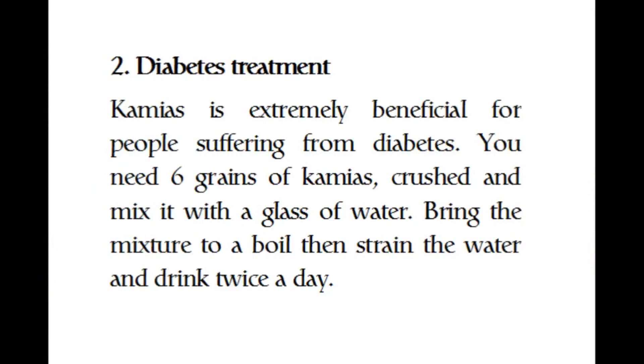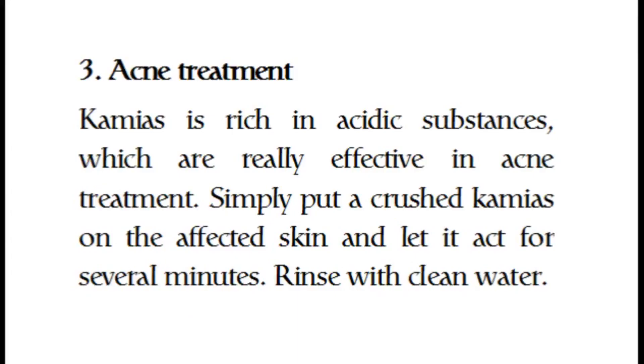Two, diabetes treatment: kamias is extremely beneficial for people suffering from diabetes. Take six grains of kamias, crush and mix with a glass of water. Bring the mixture to a boil, then strain the water and drink twice a day. Three, acne treatment: kamias is rich in acidic substances which are really effective in acne treatment.